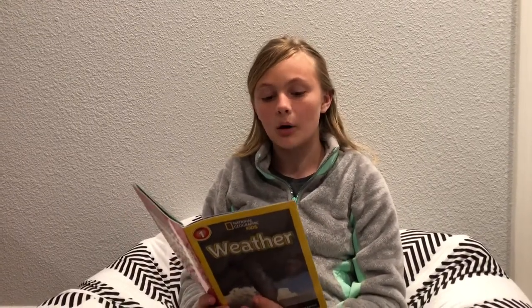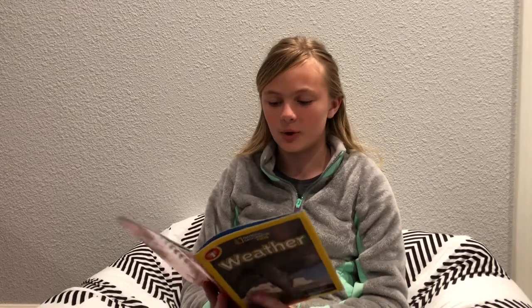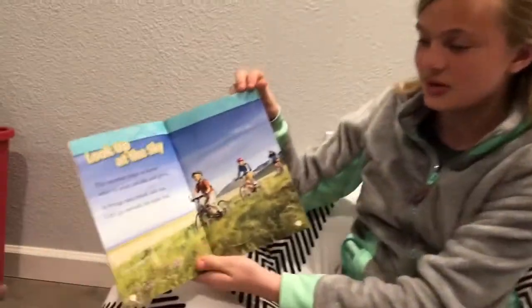Look up at the sky. The weather helps us know what to wear and do and grow. It brings rain, wind, and sun. Let's go outside for some more fun. Here's the picture.